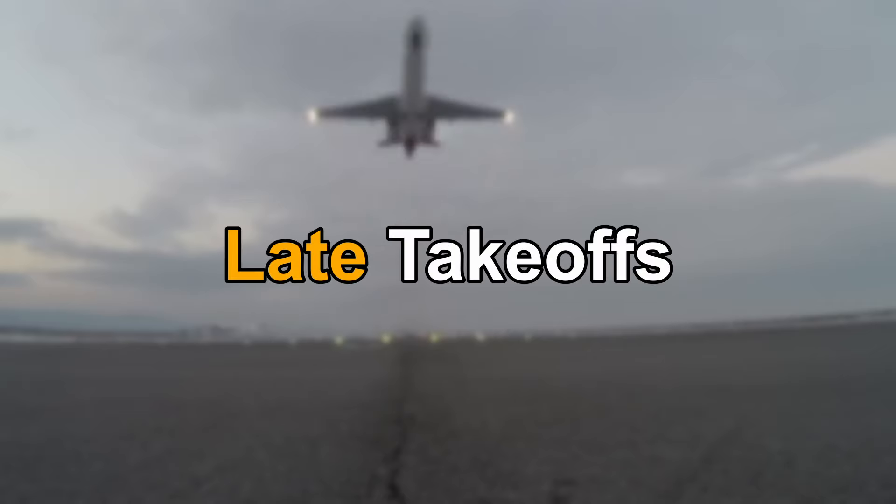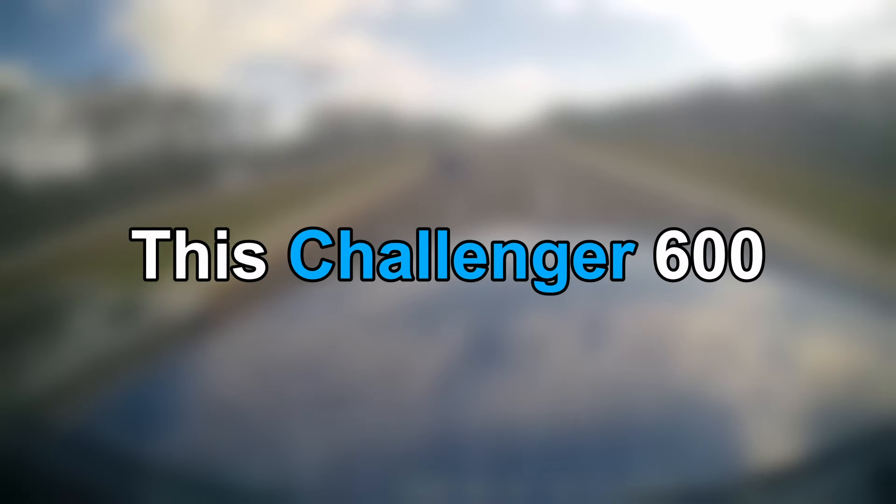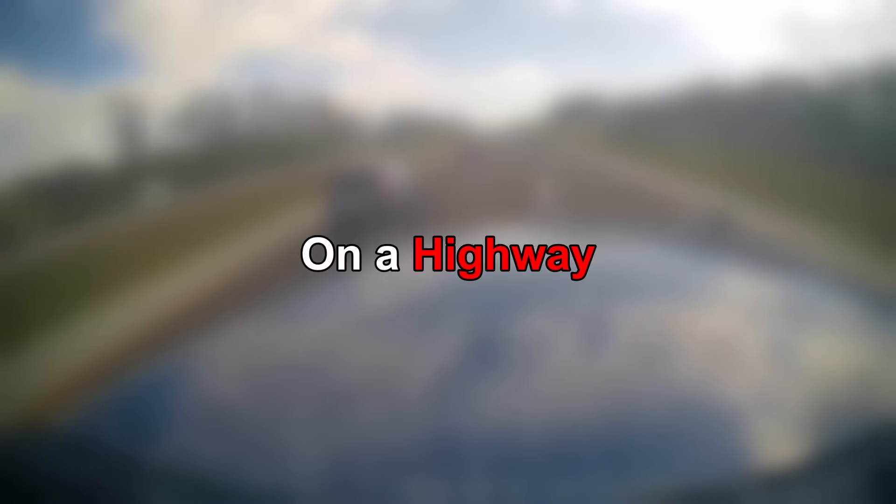In this episode of the Weekly Aviation Update, we have emergency landings, difficult approaches, late takeoffs, and wet runways. So let's begin.